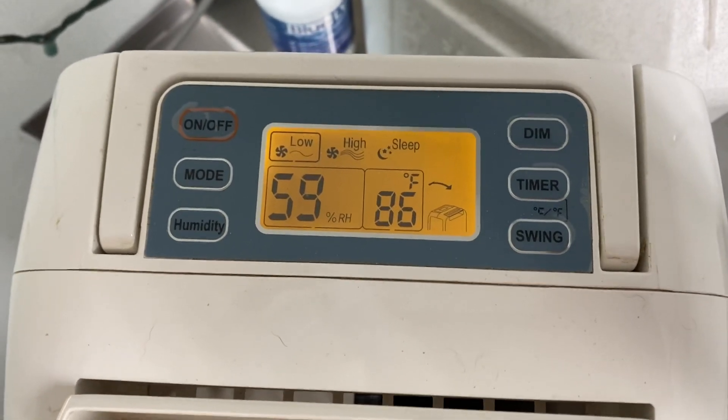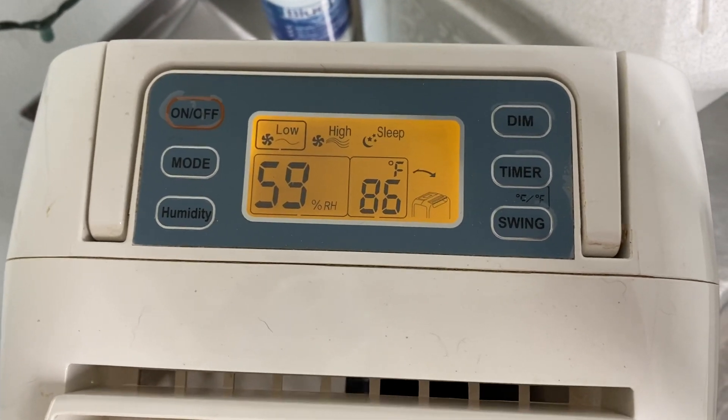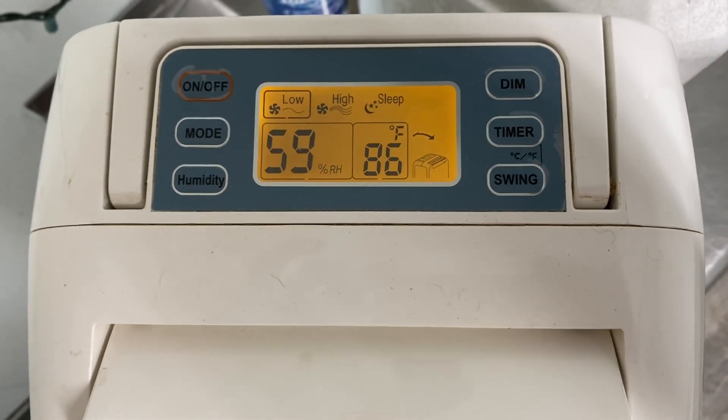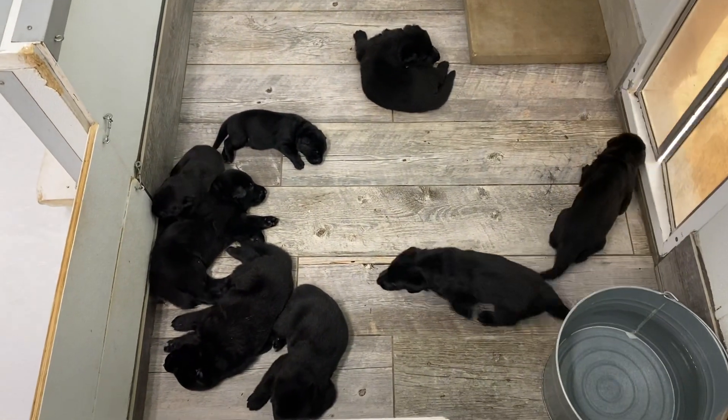Hi everybody, welcome to our digital kennel, germanshepherdman.com. It's 59% humidity in here in the puppy apartment and 86 degrees — that's near perfect. These puppies over here — oh, there's Ruby! Hey Ruby! Ruby said, 'Nah, I don't want a video.'